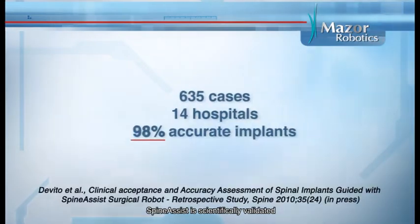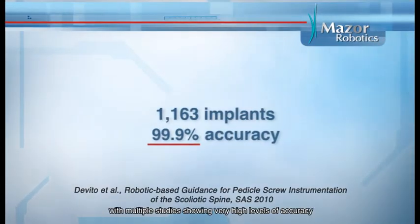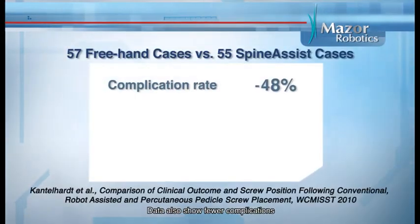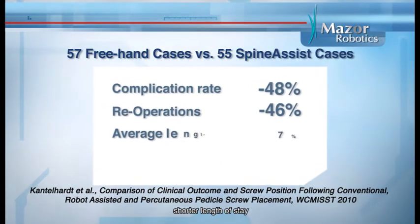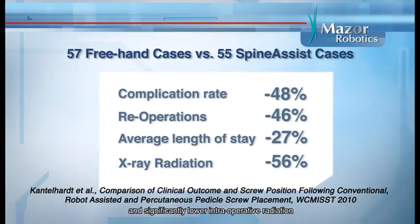SpineAssist is scientifically validated with multiple studies showing very high levels of accuracy. Data also shows fewer complications, fewer re-operations, shorter length of stay, and significantly lower intraoperative radiation.